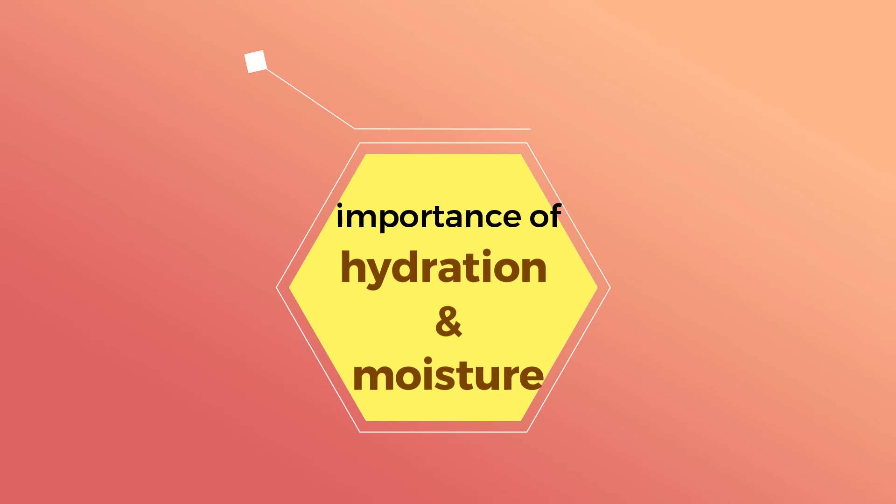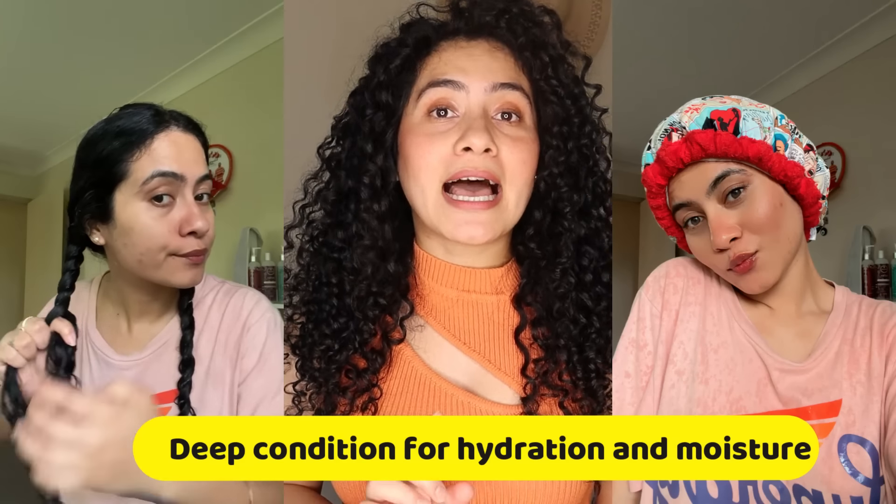Now comes our third point: the importance of hydration and moisture. As I mentioned earlier, our hair is dry in nature and needs to be hydrated more. So what steps can we take to give it more moisture? Deep conditioning. Deep conditioning is a step that I recommend beginners do every week because it gives that extra moisture to keep hair healthy and bouncy. Hair masks focused on hydration or moisturization are the ones to opt for. Here are my product recommendations for curly hair beginners.